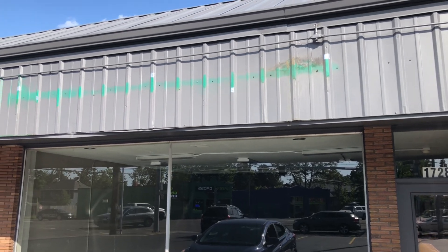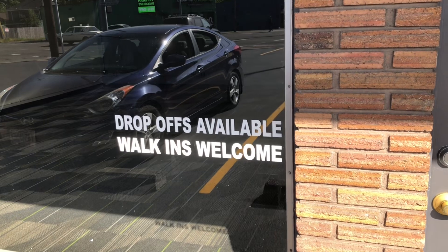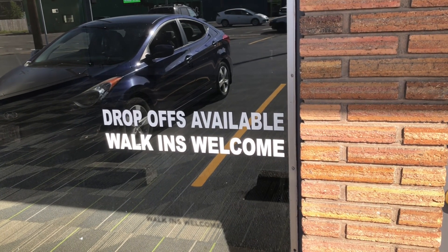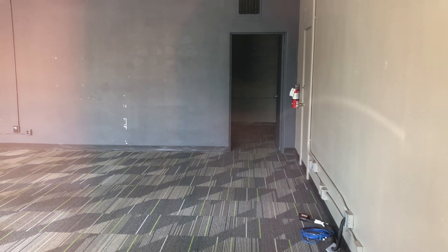The sign will be up there. Drop-offs available. Walk-ins welcome. Well, not anymore. Here's the inside. Empty as usual.